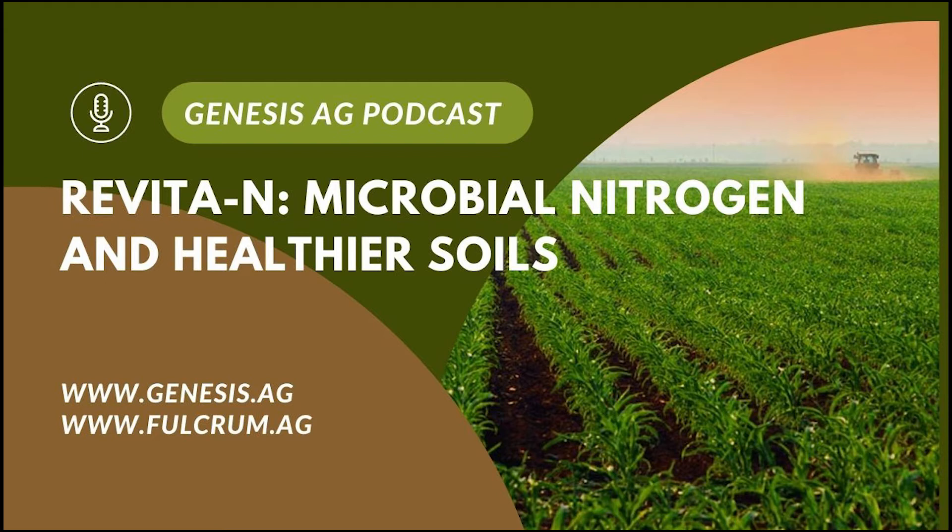Good morning. This is Chris Allison, and this is the Genesis Ag Podcast. I'm here this morning with Mark Rothermich, product specialist from the Kansas City area, and Ken Berge, a product specialist from the Pennsylvania area. Good morning, gentlemen.